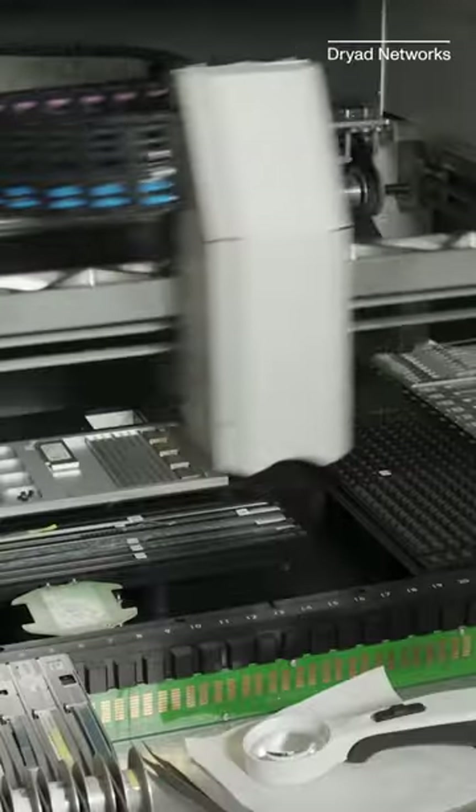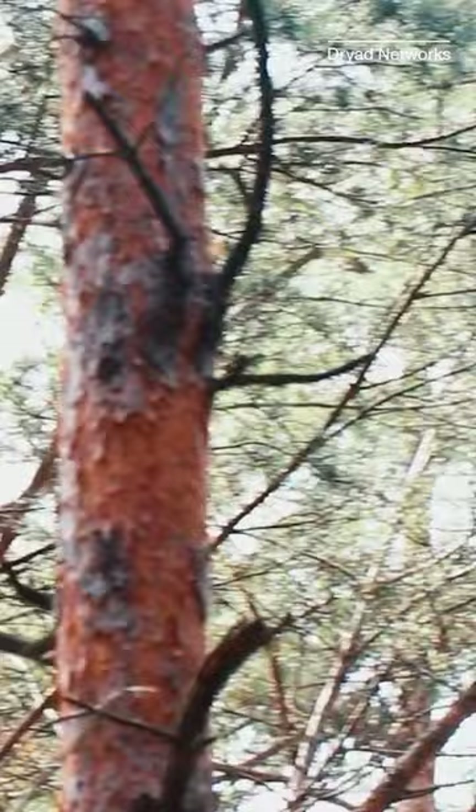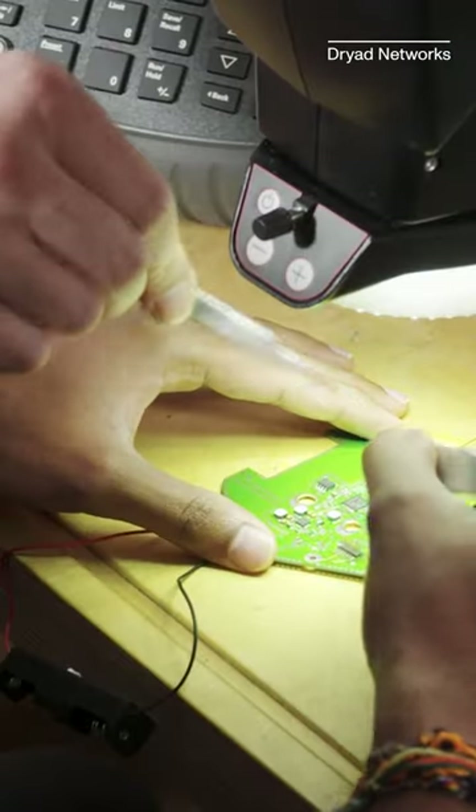So far, thousands of these sensors have been produced and many have been deployed throughout parts of Europe and North America. Each sensor monitors an area about the size of a football field and uses a capacitor to store energy, rather than lithium-ion batteries, which have some risk of catching fire themselves.